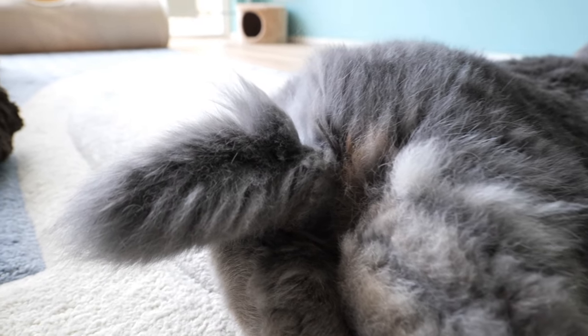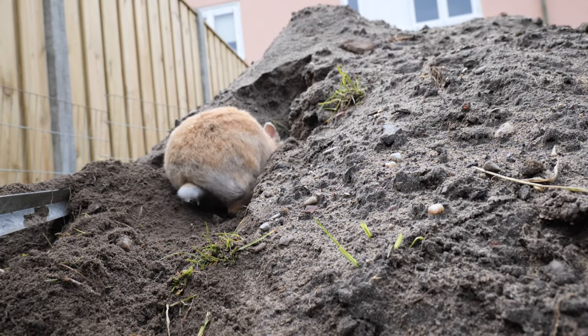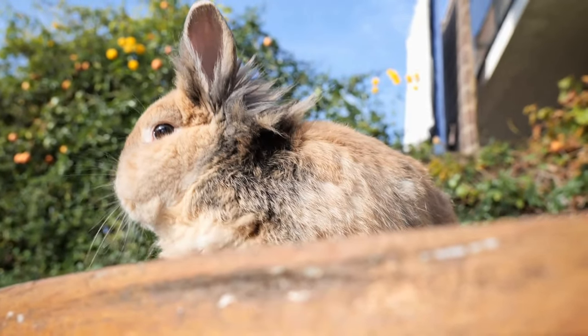Have you ever wondered why rabbits have a tail? Well, I have, and I can tell you that little fluffball isn't just there because it looks cute. Hello everyone, I am Mariska and I'm the bunny mom of four adorable rabbits. In this video I'm going to tell you why rabbits have a tail and how they can use it, what it's good for. So let's start right away.